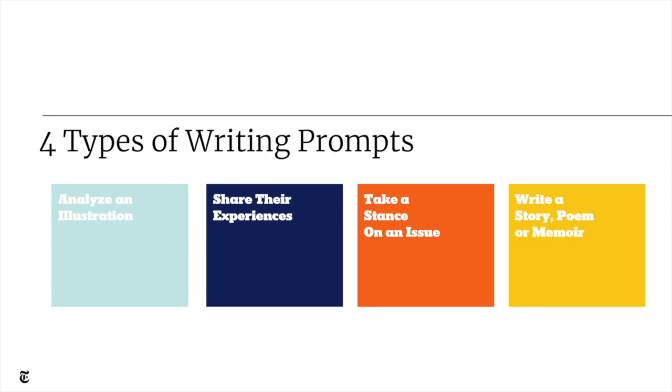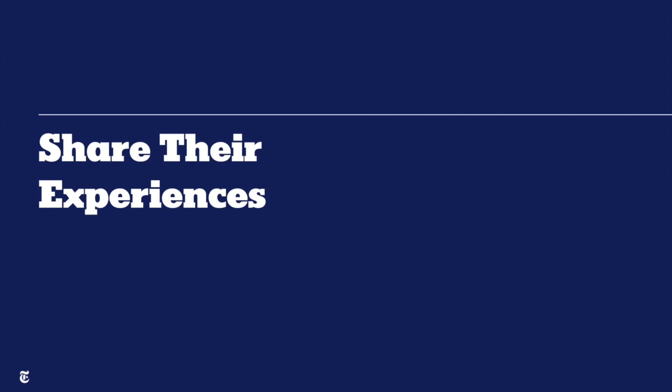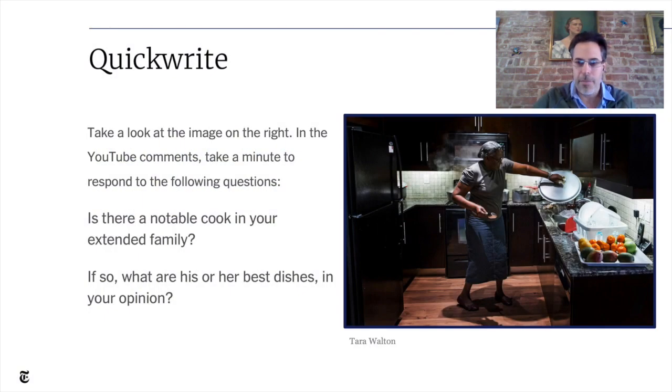Hi, this is Michael Goncher. Thank you, Natalie. So Natalie spoke about analytical writing, and I'm going to speak about how we use picture prompts to help kids share about their own personal experiences. I'll give you an example and ask you to participate. Take a look at the image on the right and respond in the group chat: Is there a notable cook in your extended family? And if so, what are his or her best dishes? Take about 30 seconds to share.